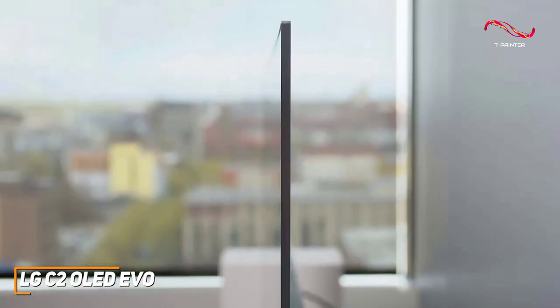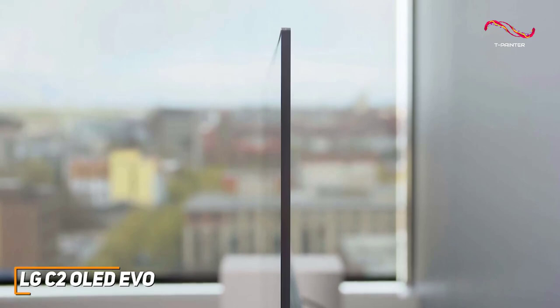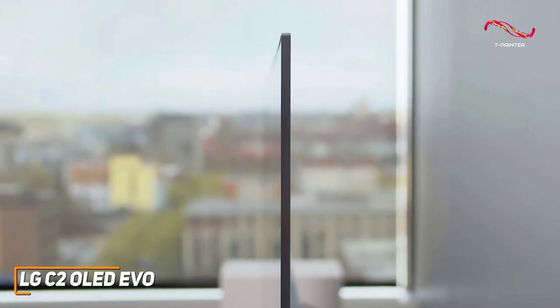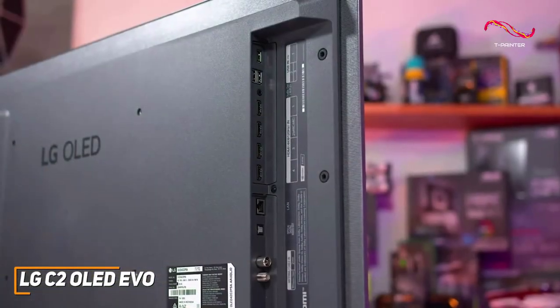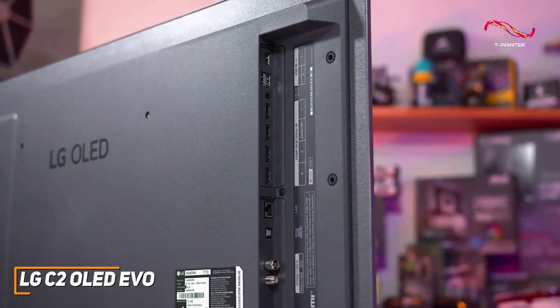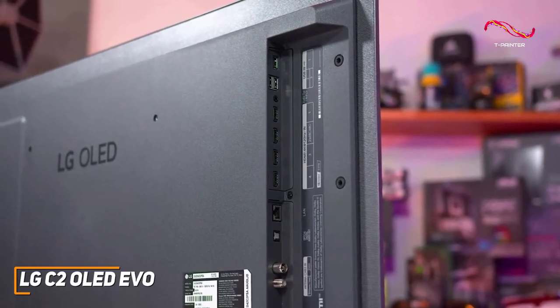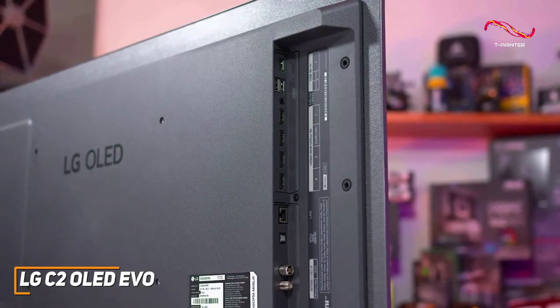and comes in a range of sizes, but it features a 50% lighter build for easier wall mounting and an upgraded composite fiber chassis. On the back, you get three USB-A ports, an Ethernet output, an optical audio output, and four HDMI 2.1 ports that support 4K at 120Hz, including one that supports e-ART.